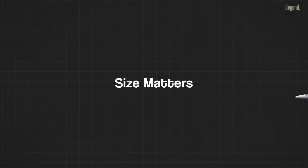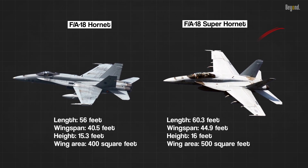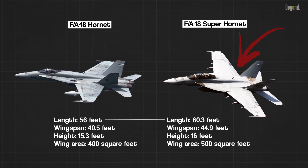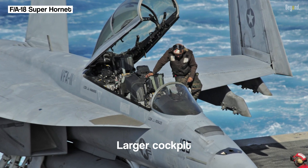One of the most noticeable disparities between the Hornet and the Super Hornet lies in their size. The Super Hornet boasts an enlarged airframe with increased length and wingspan, affording it superior fuel capacity, enhanced payload capabilities, and a larger cockpit to accommodate tandem seating.